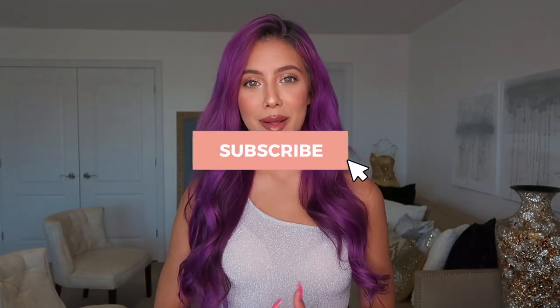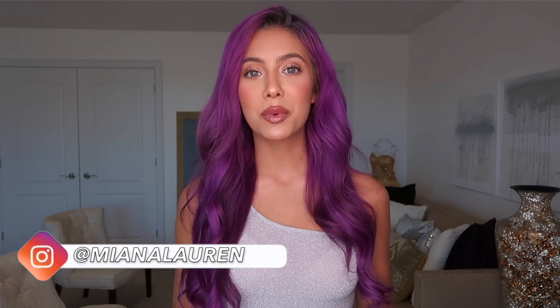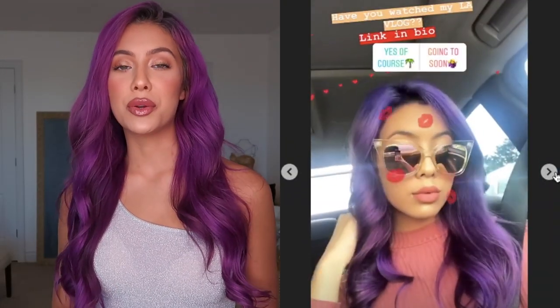Hey guys, welcome back to my channel! If you're new, make sure you subscribe and hit the bell button so you can get a notification every time I post a new video. Today I'm so happy to be sharing this video with you because it's something I'm super passionate about — I'm really just obsessed with sunglasses. You guys always ask me where I get my sunglasses from over on Instagram.